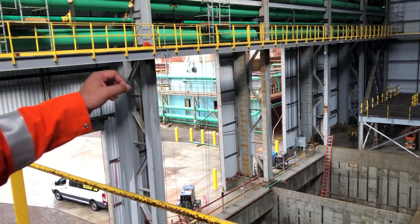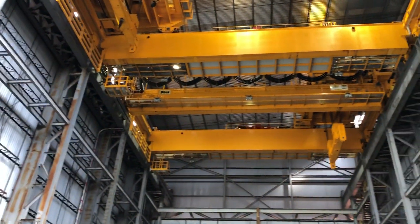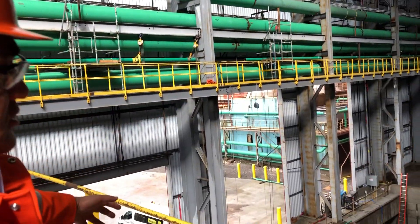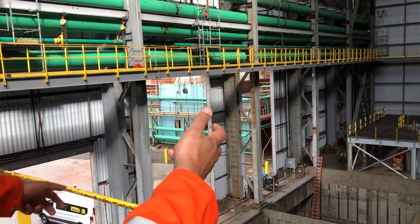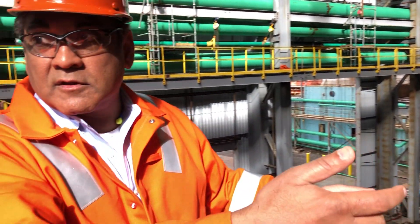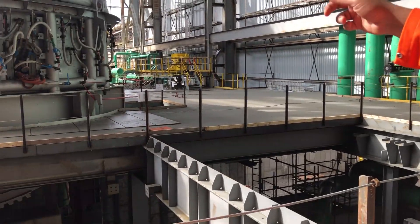The next step in the process is one of these two 225-ton overhead cranes will come up and pick the charge bucket up with its main hoist and with its auxiliary hoist, and it'll carry the charge bucket to the electric arc furnace.